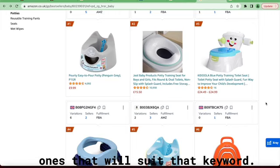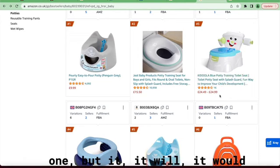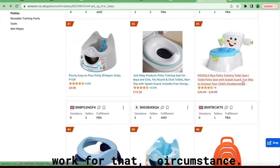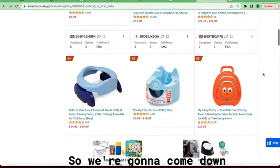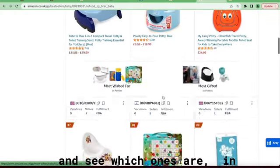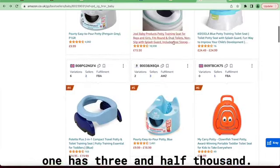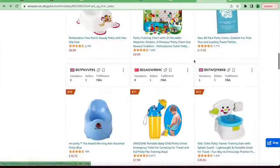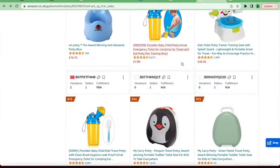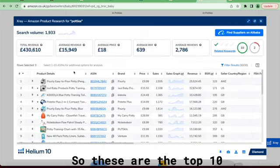What we're looking for are the ones that suit that keyword. This one is a training product, not much of a travel one, but it would work for that circumstance — it's more of an add-on, not really what we're looking for. Coming down to see which ones are in the area we can compete in: these only have 103 reviews, this one has three and a half thousand, and this one has 16 reviews and is ranked number three in best sellers.